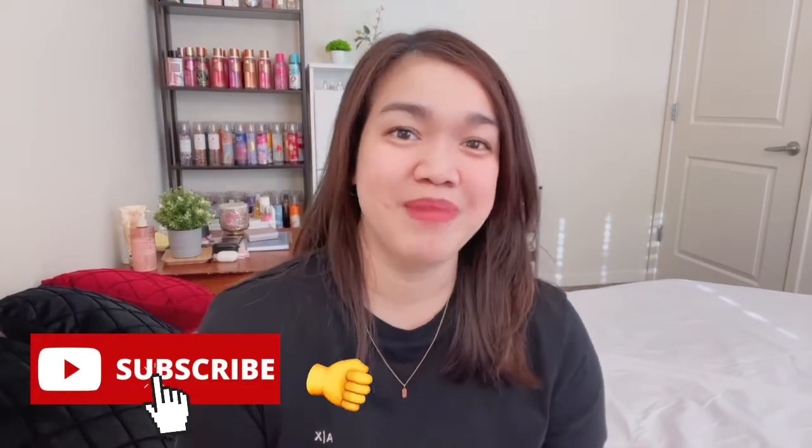Hi guys, welcome back to my channel, and if you're new, welcome! In this video we're going to review the two new scents from Bath and Body Works: Puppy and Enchanted Candy Potion. These are brand new — they just came out last week or this week.